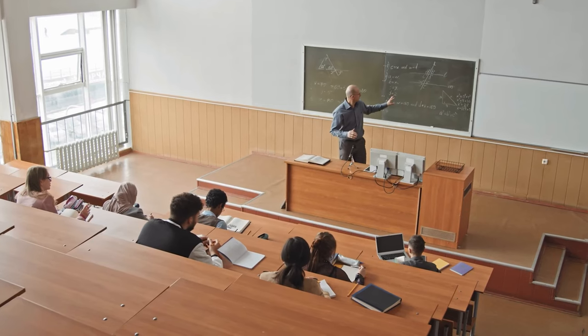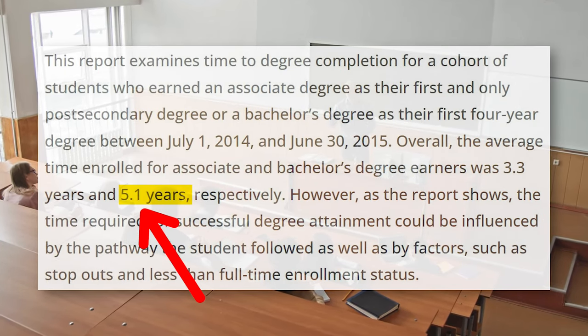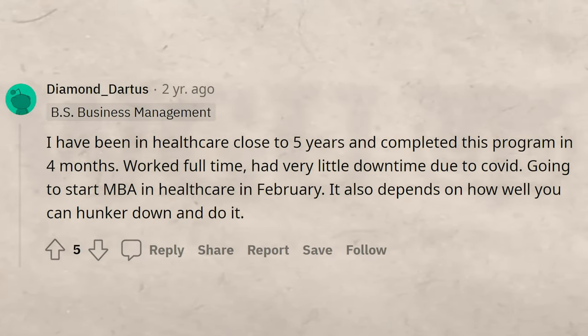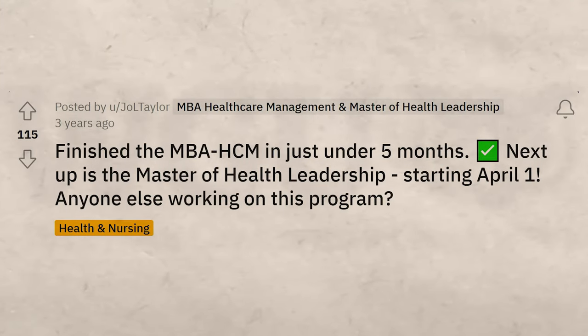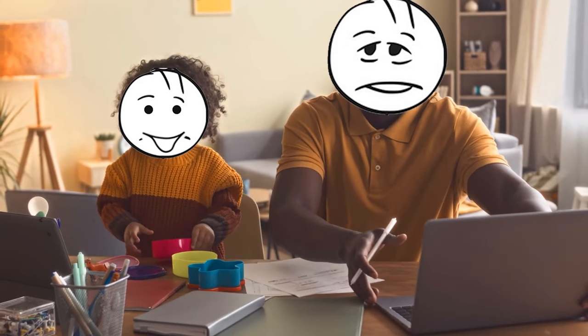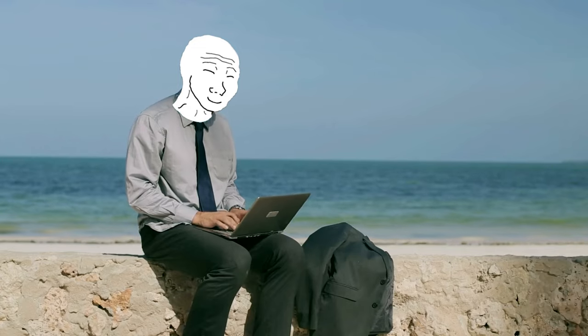A typical bachelor's degree in the United States takes about 5.1 years on average. At Western Governors University, there are countless testimonials of people finishing degrees in less than a year or less than two years. It's going to depend on your situation — if you have a full-time job and a family it'll take a bit longer; if you're not in that situation you can often test out even quicker.